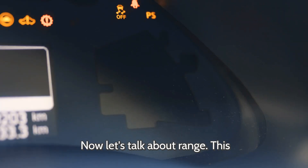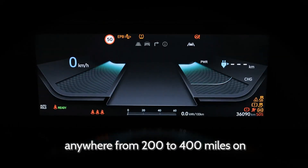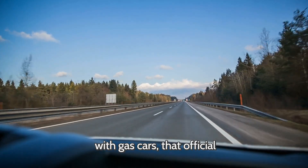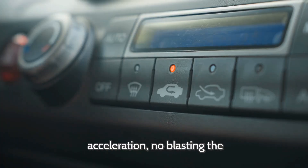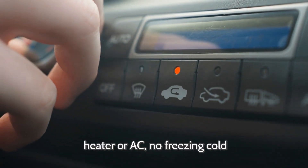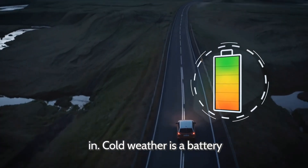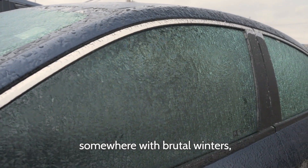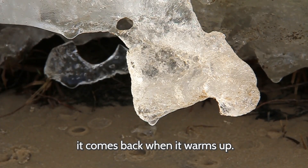Now let's talk about range — the big one everyone cares about. How far can you drive before you need to recharge? Most modern electric vehicles get anywhere from 200 to 400 miles on a full charge, some even more. But just like with gas cars, that official range number is under perfect conditions — no heavy acceleration, no blasting the heater or AC, no freezing cold weather. In the real world, your actual range depends on how you drive and the conditions you're in. Cold weather is a battery killer; batteries hate the cold. So if you live somewhere with brutal winters, expect your range to drop in the freezing months — but it comes back when it warms up.